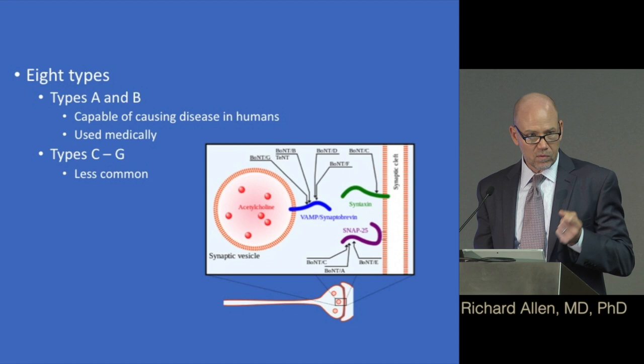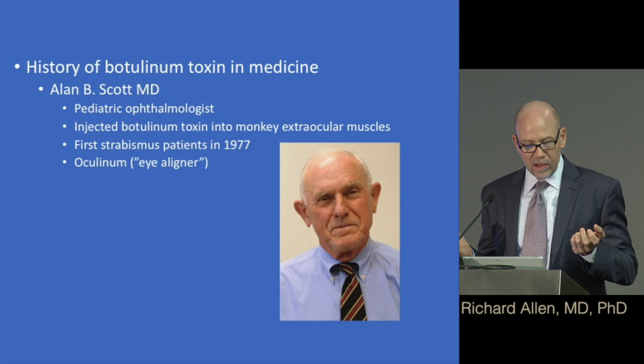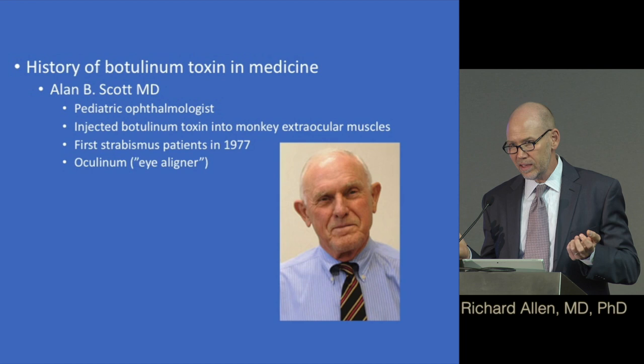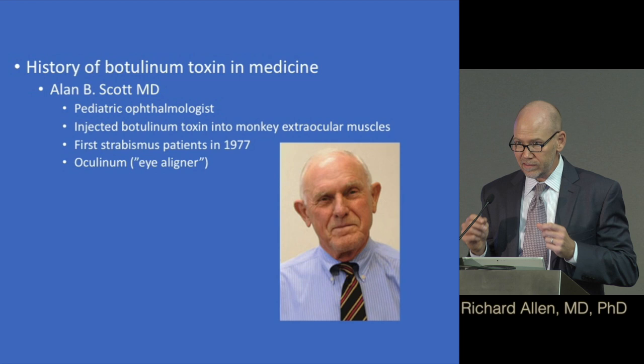There are eight types of botulinum toxins. Types A and B are the ones we use medically — we'll talk more about those. Types C through G are less common and we won't discuss those much. The history of botulinum toxin use in medicine is really interesting because it was really started by Alan Scott in San Francisco, a pediatric ophthalmologist.